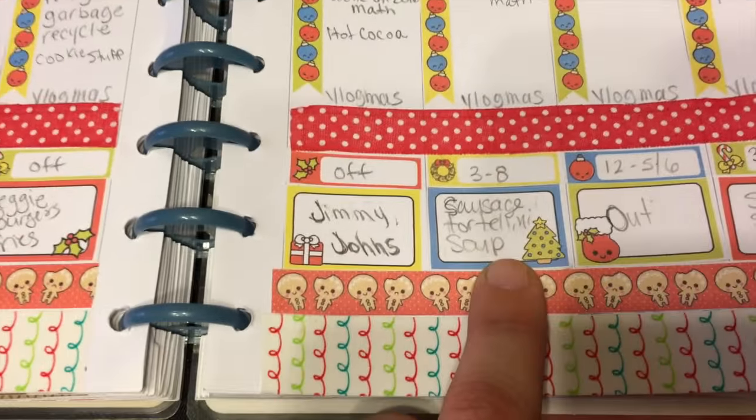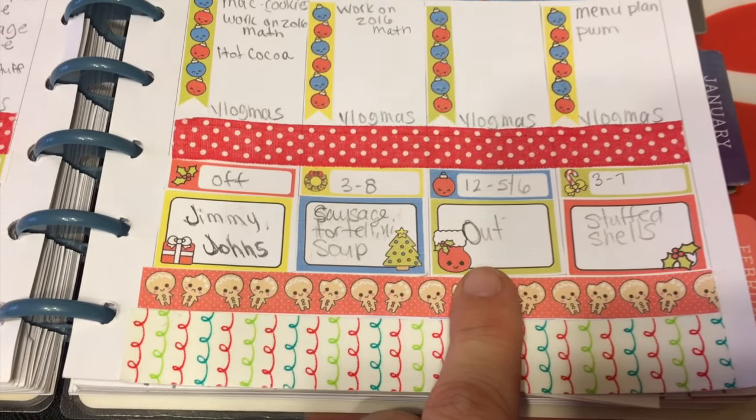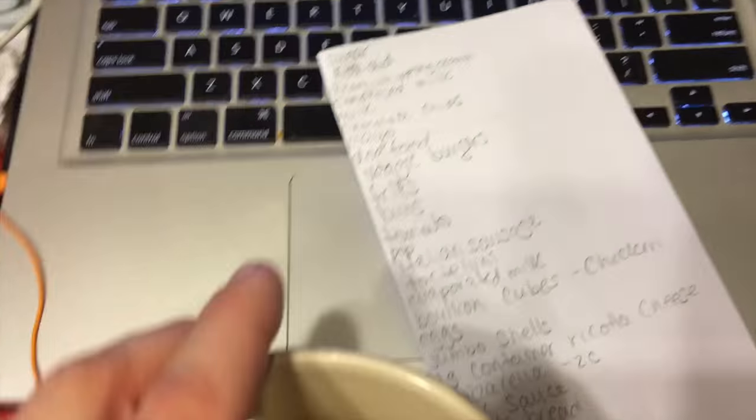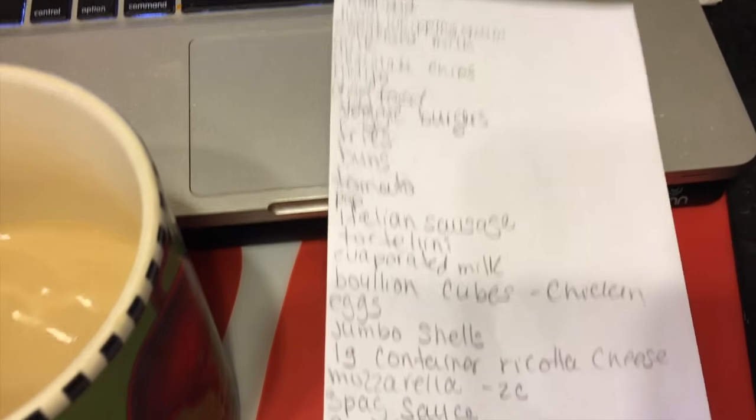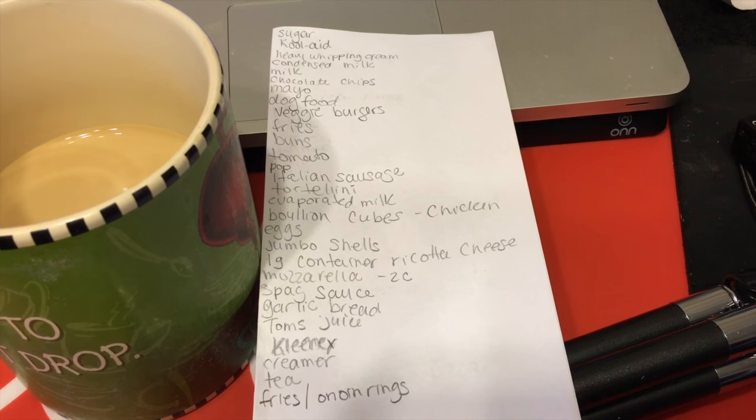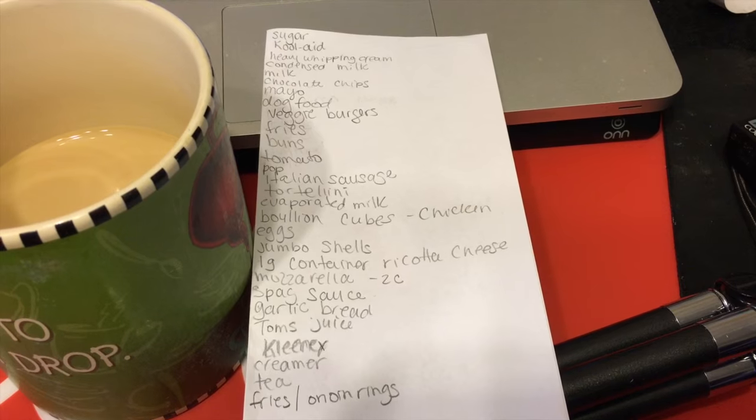Sausage tortellini soup, Saturday nights we always go out, and stuffed shells on Sunday. Here is our grocery list - this does not include the cookie stuff that we're going to get. McKenzie's in charge of getting that. We will be back with our grocery haul later - we're going to Trader Joe's and Walmart.